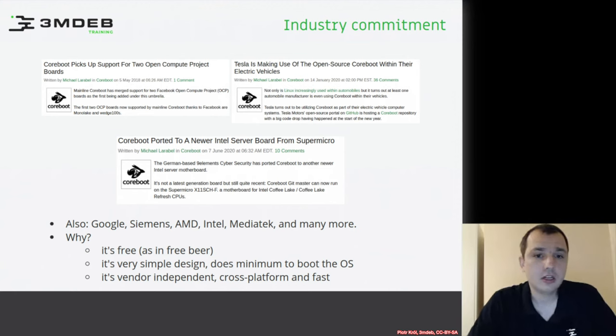Facebook and Google, and right now many other organizations, are trying to create open servers which give well-maintained firmware and well-maintained hardware for a long time. You can even see that the official Tesla GitHub account contains a coreboot fork, which means they may be using it for some reasons.